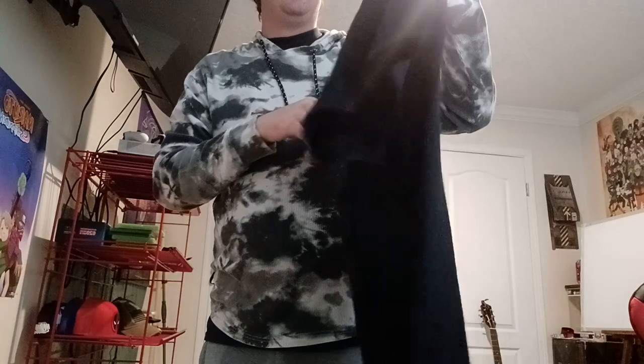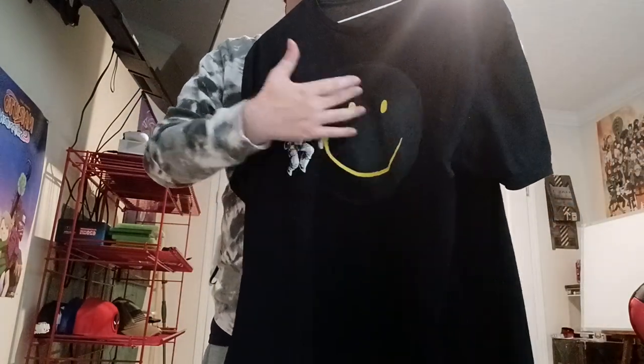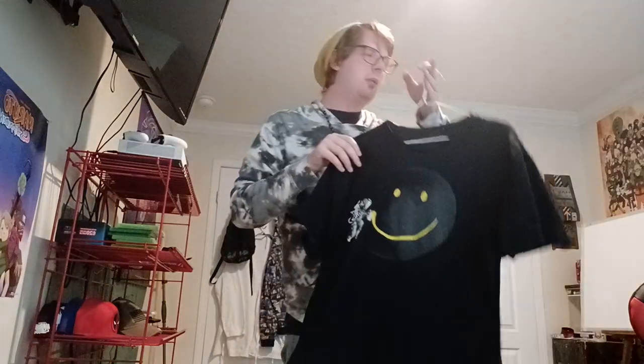This one says 'Savage' all over it — all the text says savage on it and it's two-toned. The last one I picked for this showcase is the spaceman with a smiley face spray-painted on it, all black. That's the only design but it is a cool piece to have in the collection.